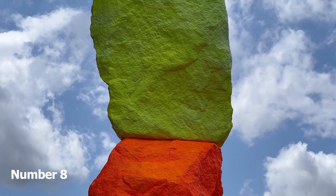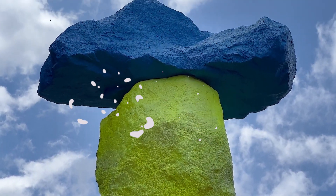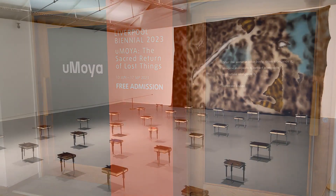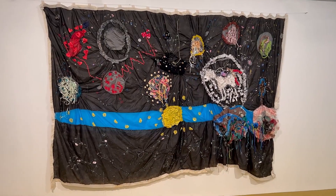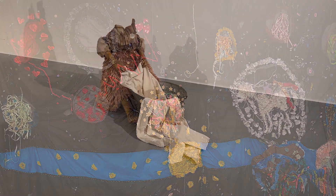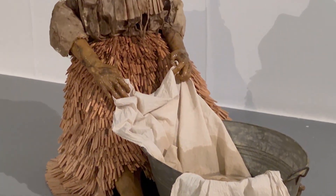Number 8: Tate Liverpool. Housed in a converted red brick warehouse on the Albert Dock, Liverpool's Tate Gallery is one of Britain's biggest displays of modern art outside the capital. The gallery features various pieces from the National Tate Collection, so you can expect to find permanent displays of modern art, temporary exhibitions and occasional live events.